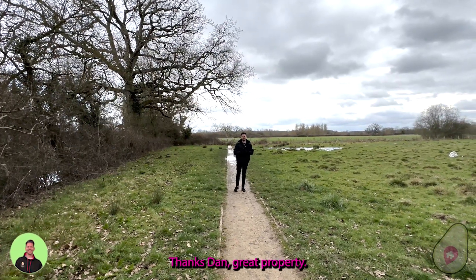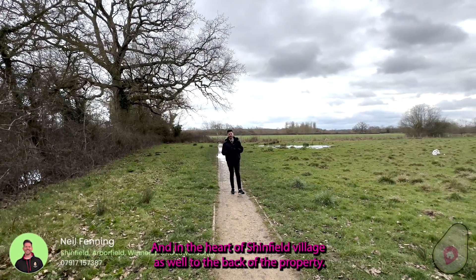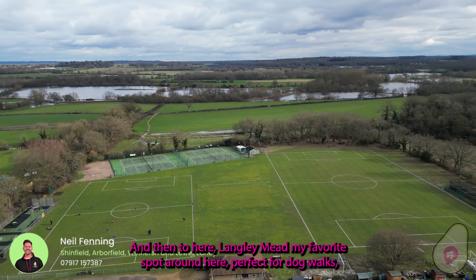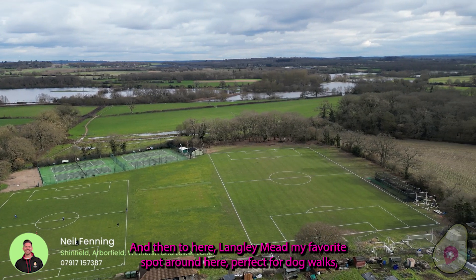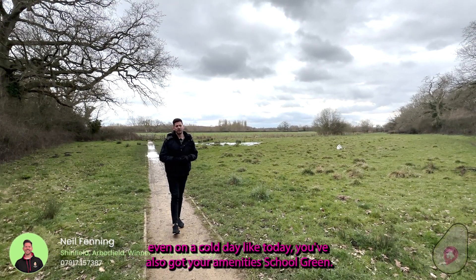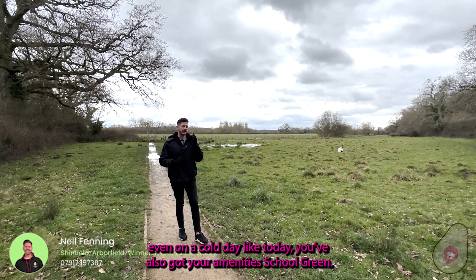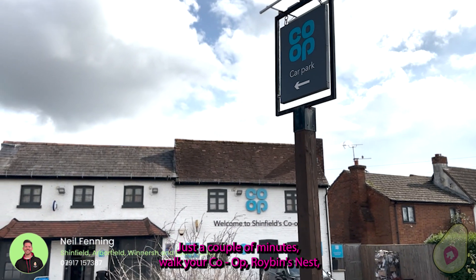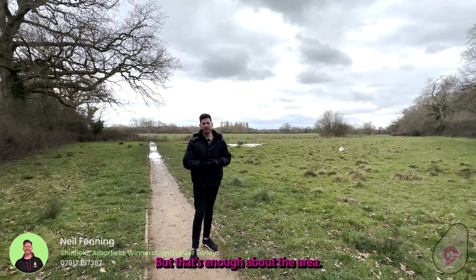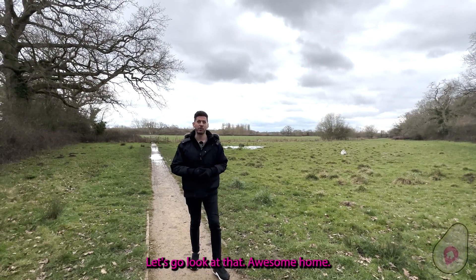Thanks Dan, great property and in the heart of Shinfield village. To the back of the property you look out onto the allotments, football fields and then up to Langley Mead — my favourite spot around here, perfect for dog walks even on a cold day like today. You've also got all your amenities with School Green just a couple of minutes walk, your co-op, Robin's Nest, and easy access into Reading and Wokingham as well. But that's enough about the area — let's go look at that awesome home.